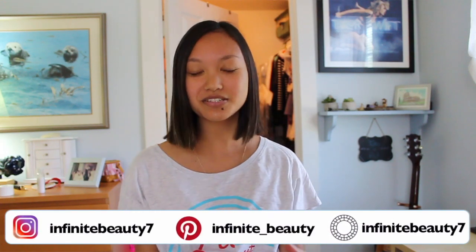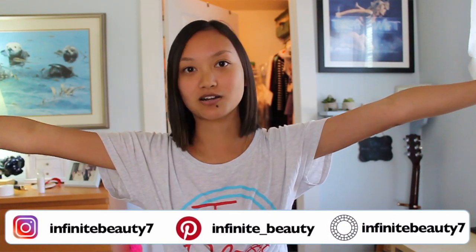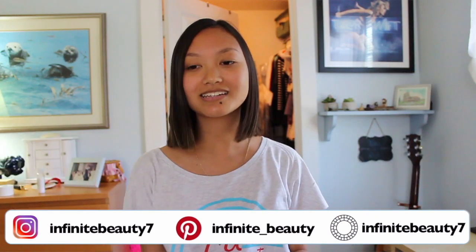Hey guys, it's Katie. Today's video is going to be an extreme closet clean out and I really needed this. I'm the type of person to keep clothes just because I might wear them one occasion but I end up never wearing them. So today we're just going to be cleaning out my entire closet. Most of these clothes are going to be going to Goodwill or I'm going to be selling them on Depop or Mercari.